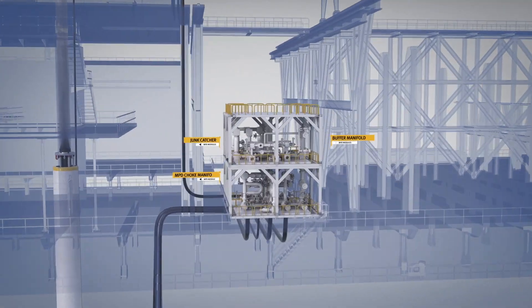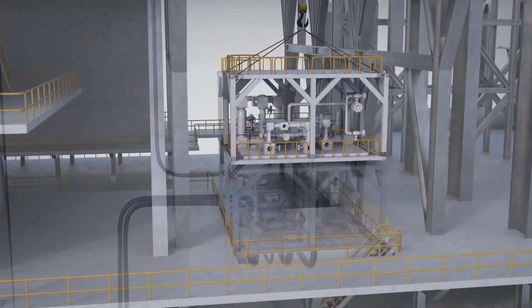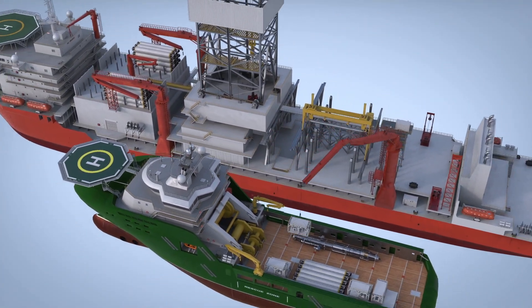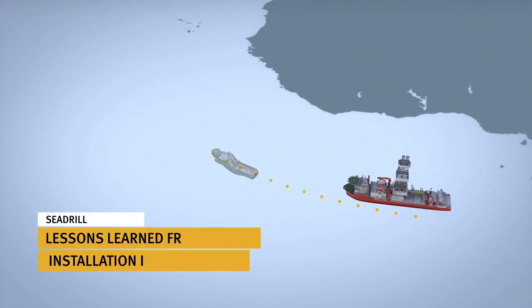Cdrill has worked with leading manufacturers on a modular design that maximises client benefits. Fast de-rig, transfer and install of system components mean cost and time saving efficiencies go on to benefit our customers, while giving them the option of MPD on the most appropriate rig for the field they want to drill.